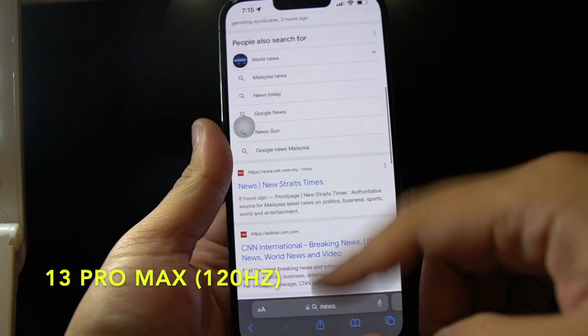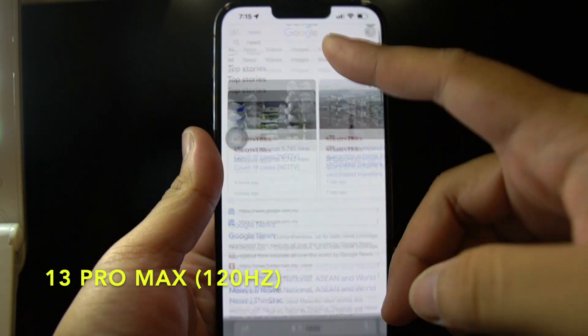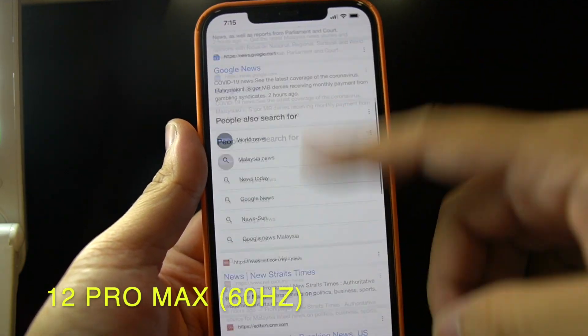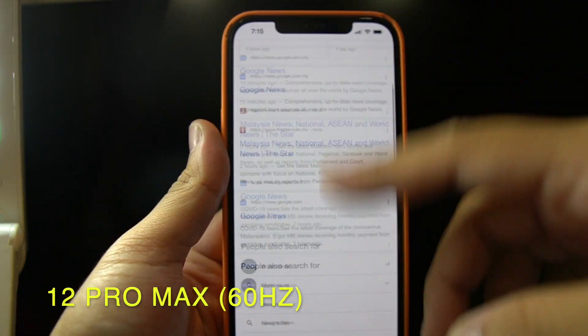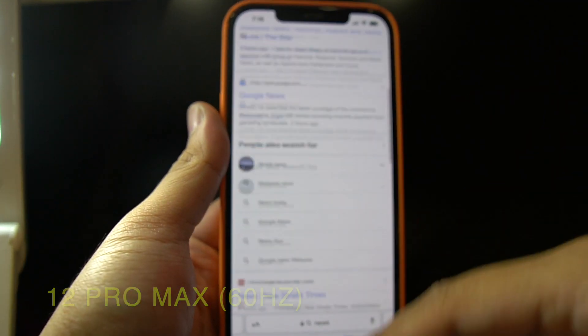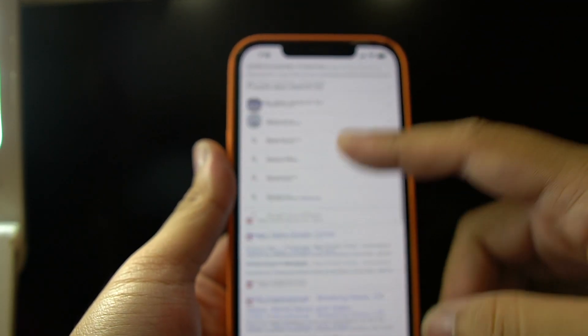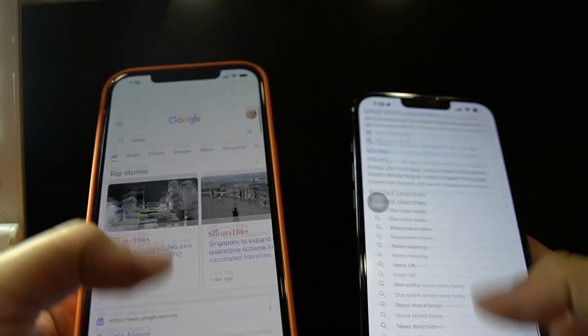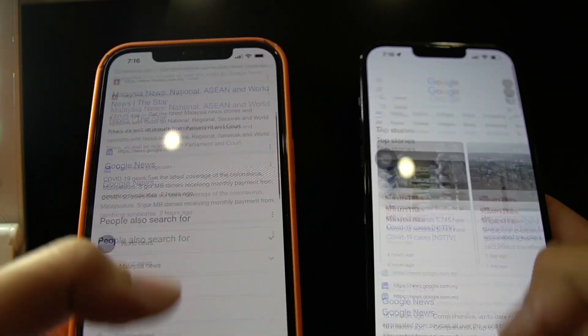Alright guys, first off I will be doing a comparison of the refresh rate on the iPhone 13 Pro Max compared to the iPhone 12 Pro Max. So as you can see on this phone — this is scrolling through a page on the iPhone 13 Pro Max — and now I am scrolling on the iPhone 12 Pro Max. I don't know if you guys can see any difference, but to me personally holding the phones in my hand, on the iPhone 13 Pro it feels slightly quicker at 120 FPS, yeah it feels slightly smoother.